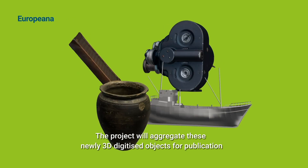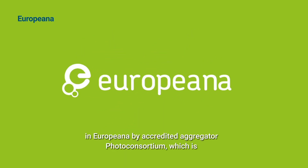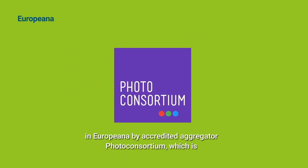The project will aggregate this newly 3D digitized content for publication in Europeana by Accredited Aggregator Photo Consortium, which is the project's coordinating partner.